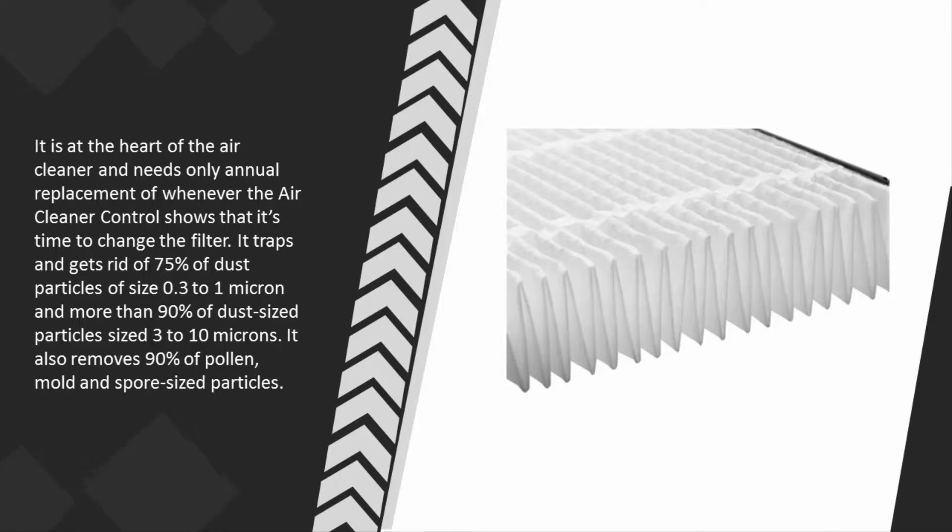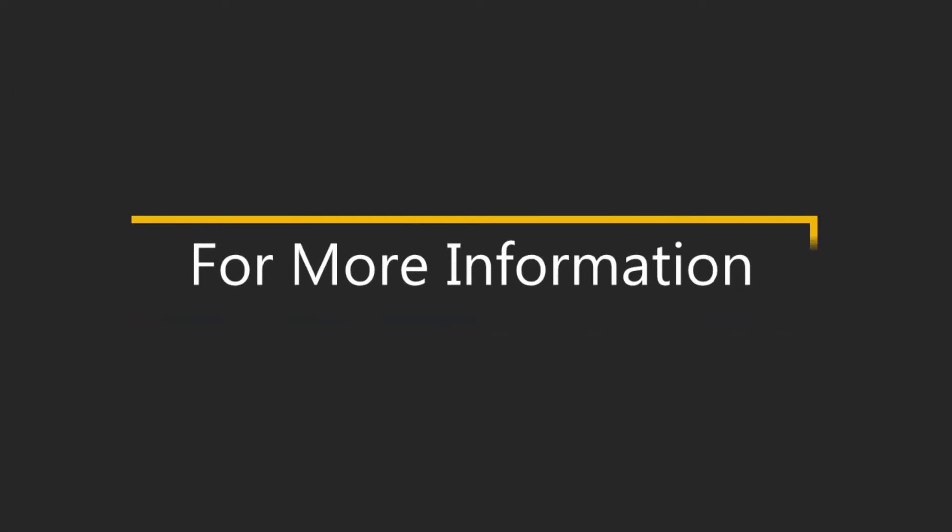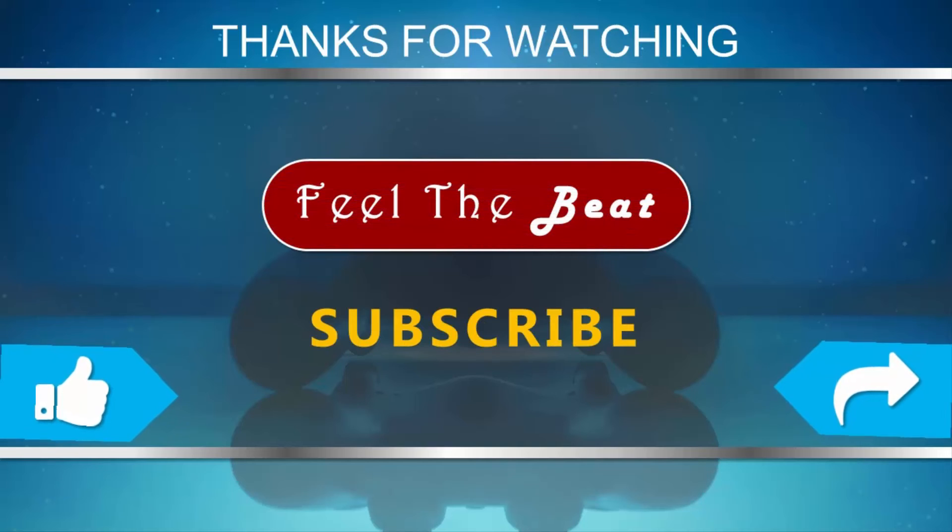It traps and eliminates 75% of dust particles sized 0.3 to 1 micron, more than 90% of dust particles sized 3 to 10 microns, and 90% of pollen, mold, and spore-sized particles. For more information, check out the description underneath the video. Thanks for watching — for more, subscribe to our channel and don't forget to like and share this video.